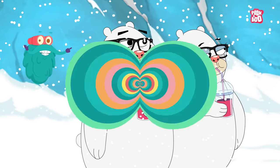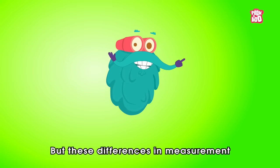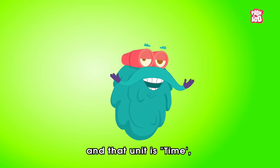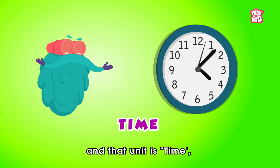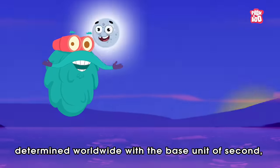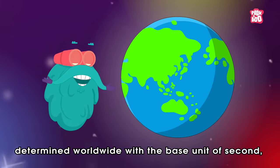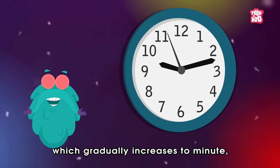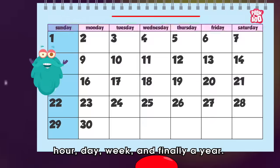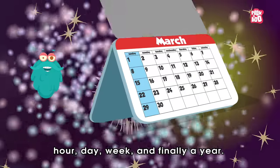But these differences in measurement do not apply to our next unit, and that unit is time, which is an ongoing sequence of events determined worldwide with the base unit of second, which gradually increases to minute, hour, day, week, and finally a year.